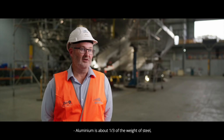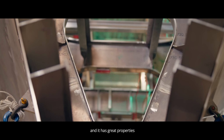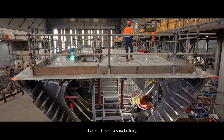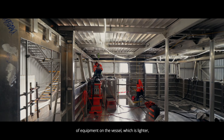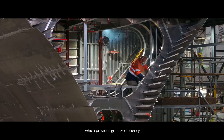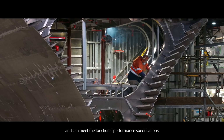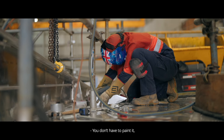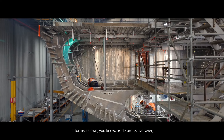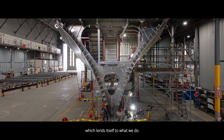Aluminium is about a third of the weight of steel and it has great properties that lend itself to shipbuilding. It allows us to put different types of equipment on the vessel which is lighter, providing greater efficiency and meeting the functional performance specifications. You don't have to paint it — it forms its own oxide protective layer, which lends itself to what we do.